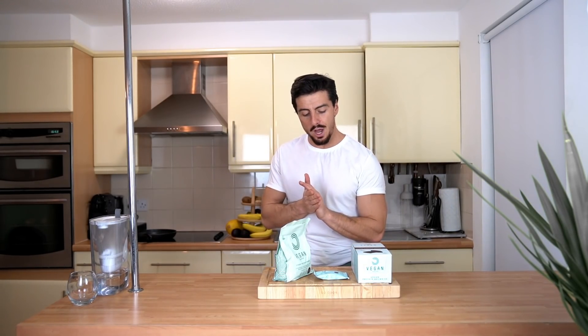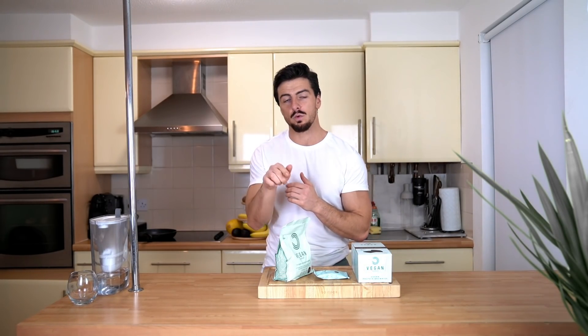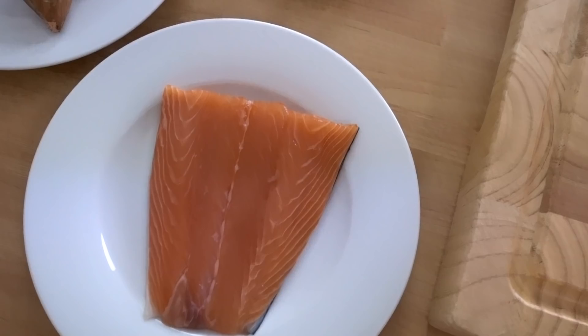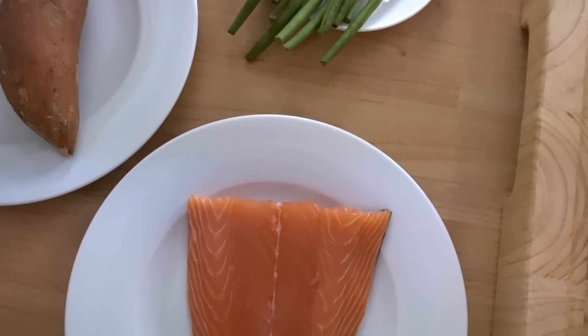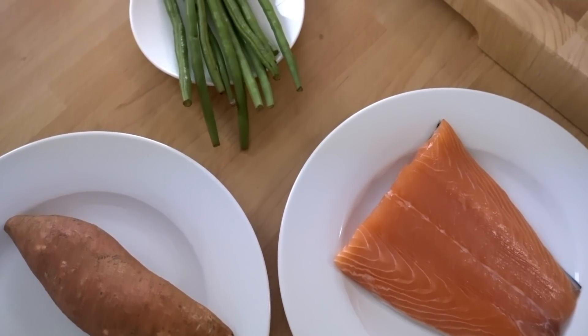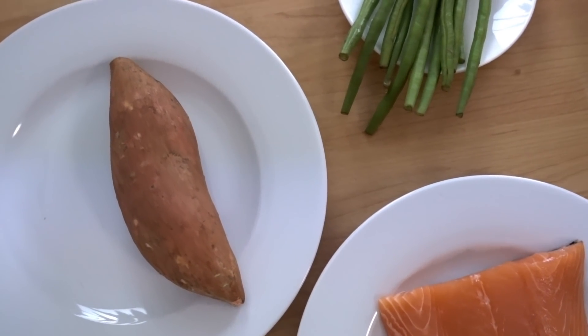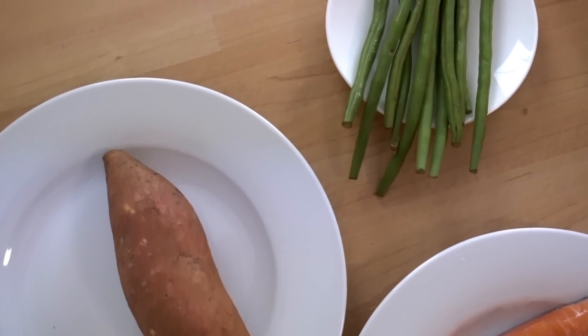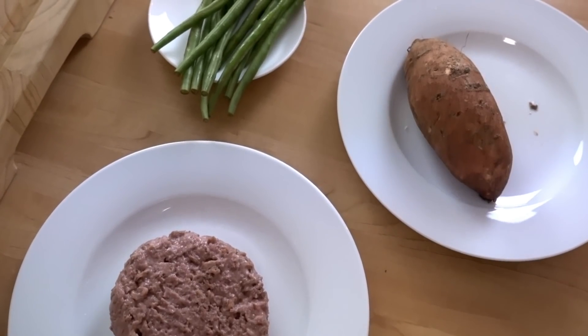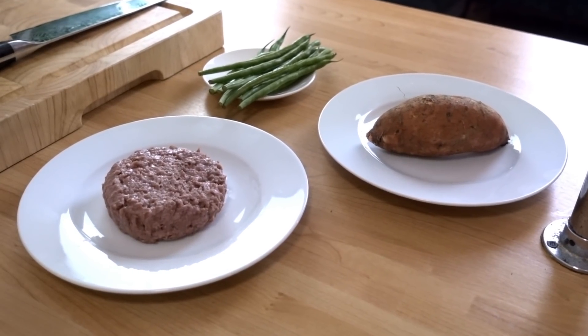If you want to check more details about these products, the link is in the description below and you'll find everything you need. Let's get ready for lunch — both the normal and vegan sides. My usual lunch on this occasion consists of salmon with sweet potato and green beans. For the vegan version, I'm going to have a vegan burger with sweet potato and green beans.